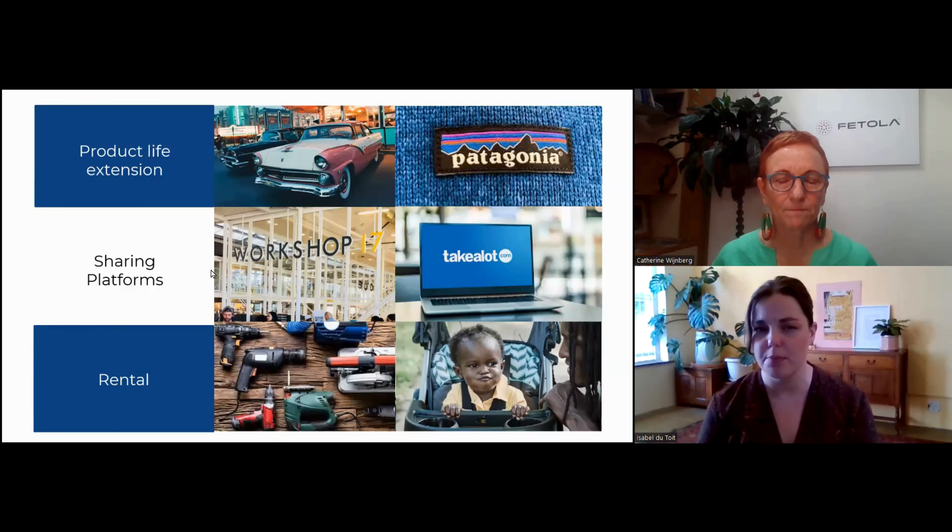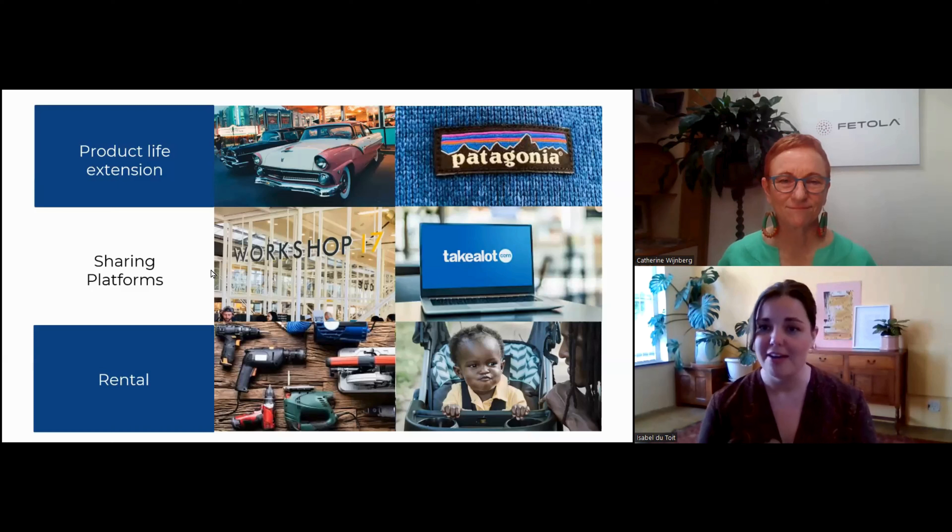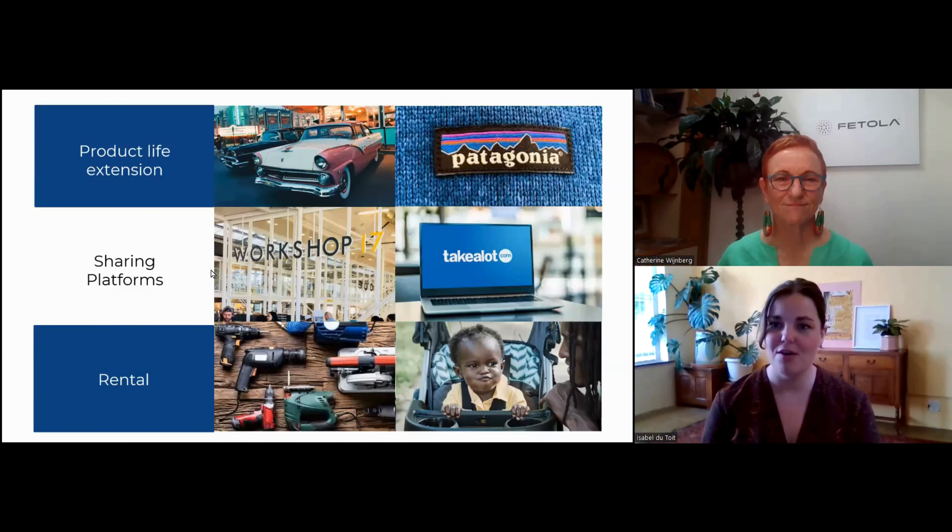Sharing platforms — this model was taken up a lot by service industry businesses. Workshop 17 is a great example: it's where you share your space, virtual or physical, with others. Fatola actually does this — we have boardrooms within our office that are not in use most of the week, and we rent those out to other businesses.